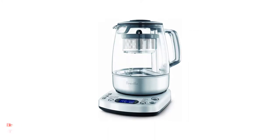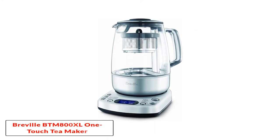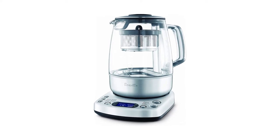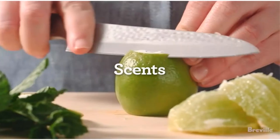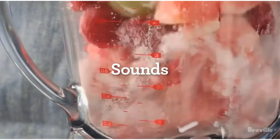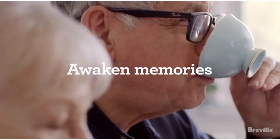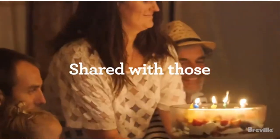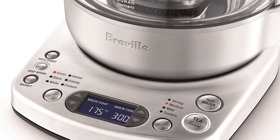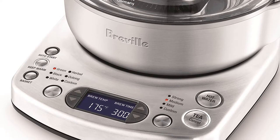Starting at number 1, the Breville BTM 800 XL One Touch Tea Maker. This one touch tea maker from Breville is just that — perfect tea at the touch of a button. It features several pre-programmed functions to ensure the temperature and brewing time of your drink is ideally suited to your tea type. Pre-programmed functions include those for black, white, green, oolong, and herbal teas.